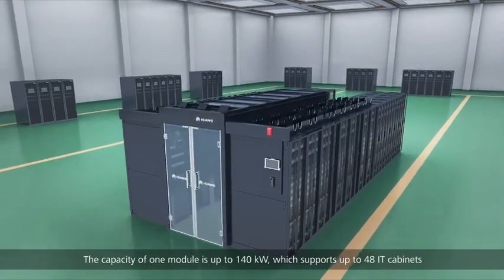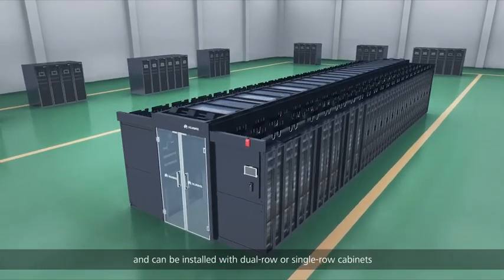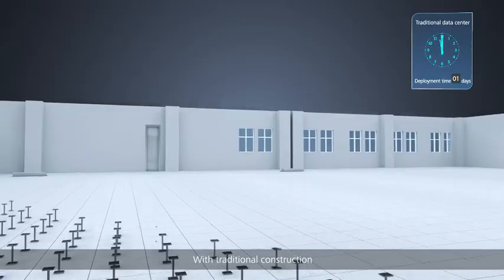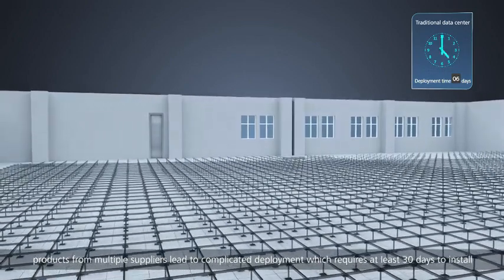On site, the capacity of one module is up to 140 kilowatts, which supports up to 48 IT cabinets and can be installed with dual row or single row cabinets for deployment in different scenarios.